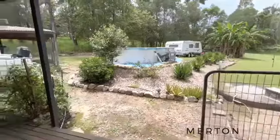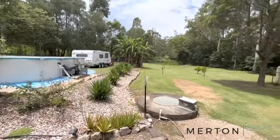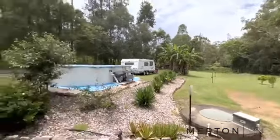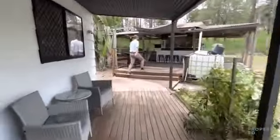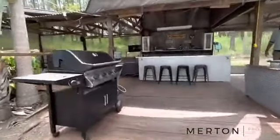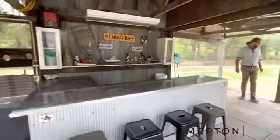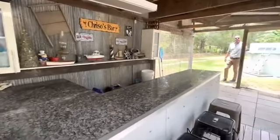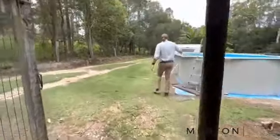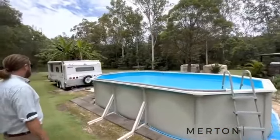Heading outside now. As you can see where the grass is mowed, that fence post marks the back of your boundary. You've got a beautiful little deck as well as a great entertaining space out here — a great place to have a few parties. There's power out here so you could put a beer fridge out, which is perfect.